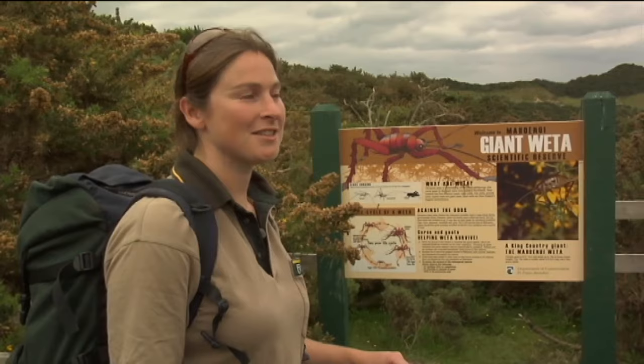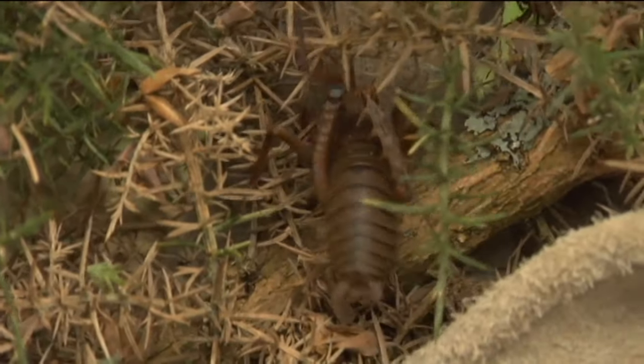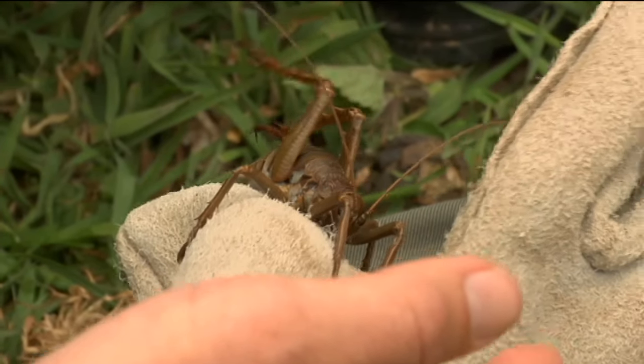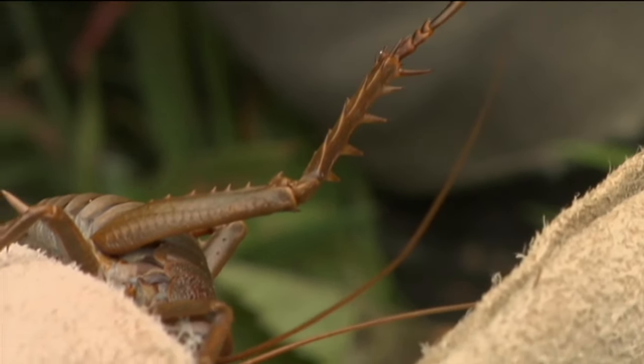They're something completely different, and thankfully they're not dangerous at all. They're very passive, so whenever you get one on your hand, it's sort of the size of your hand and they're really cool to look at. He's actually put his back leg up, which is a weta defence mechanism from way back.